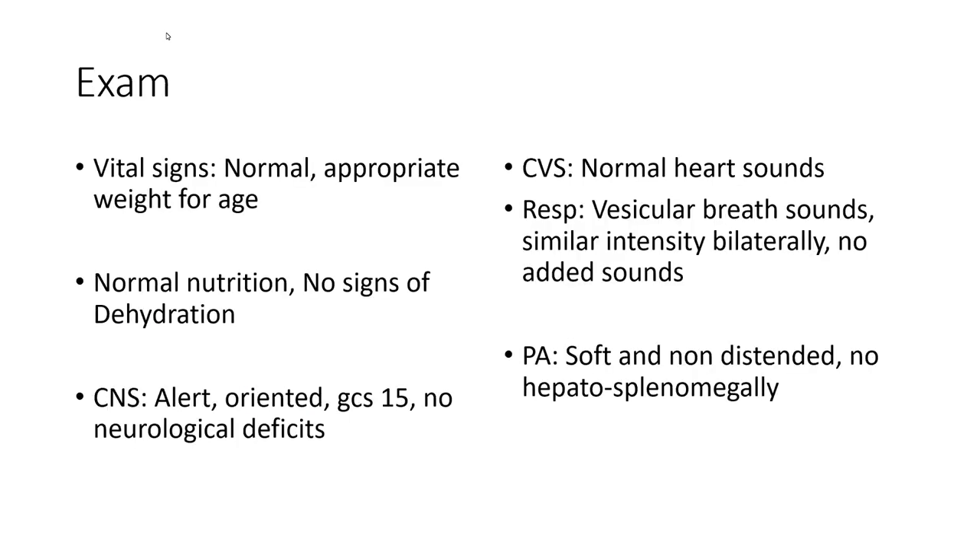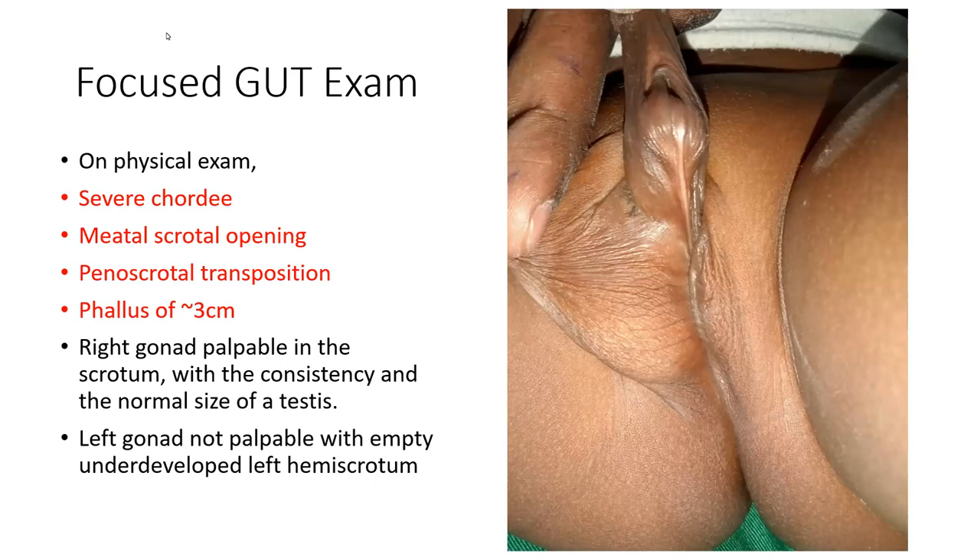His vital signs, nutritional status, and hydration status were within range. Cardiovascular and abdominal exams were within normal limits. On focused physical exam, there was a severe chordee, a meatal scrotal opening, scrotal transposition, and a phallus of around three centimeters. There was a right gonad palpable in the scrotum of normal testicular size. The left gonad was non-palpable with an empty, underdeveloped left hemiscrotum.